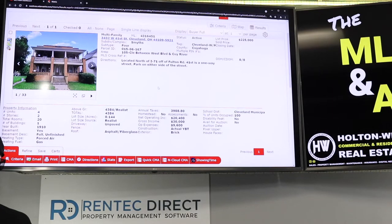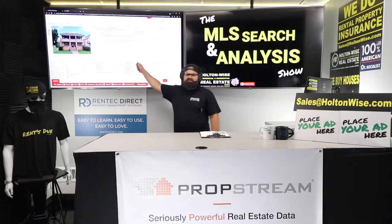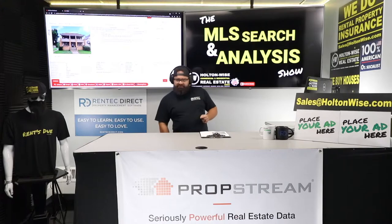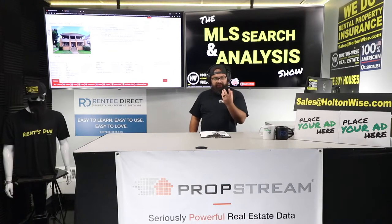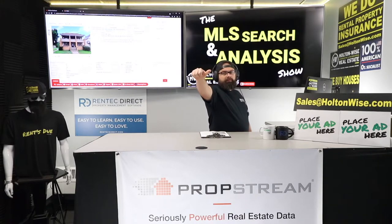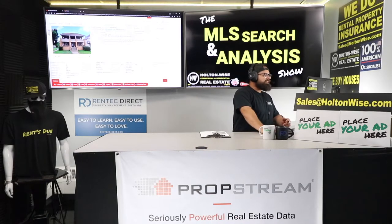We've got a four-unit that just hit the market in Cleveland — 3432 West 40th, Cleveland, for $109K. It's a solid C-type, D-grade area, pretty close to MetroHealth. MetroHealth is investing a billion dollars into their campus and the surrounding area, so if you're going to buy low-income stuff, this is where I like to be. I think it's the best low-income neighborhood in Cleveland, and the best type of asset you could buy. Needless to say, I freaking love this deal.